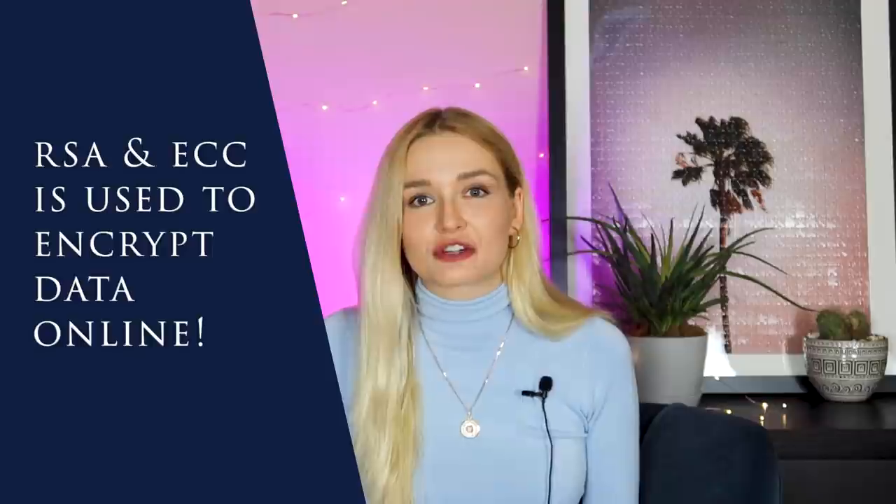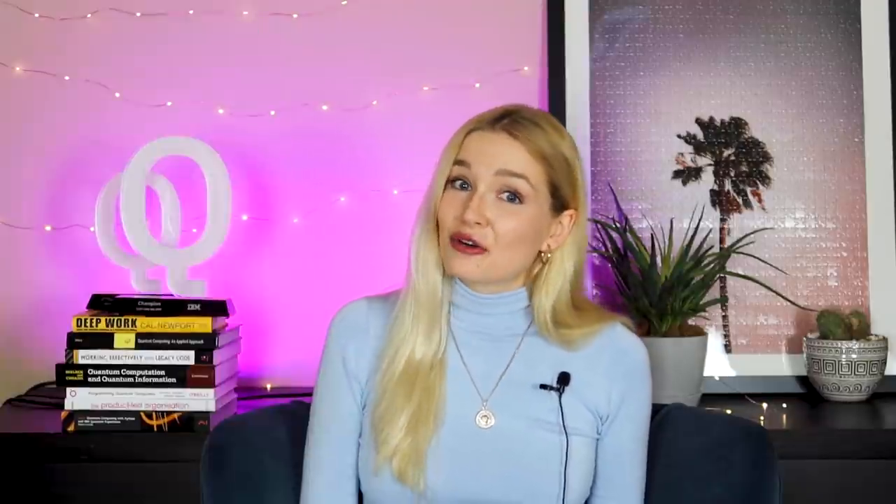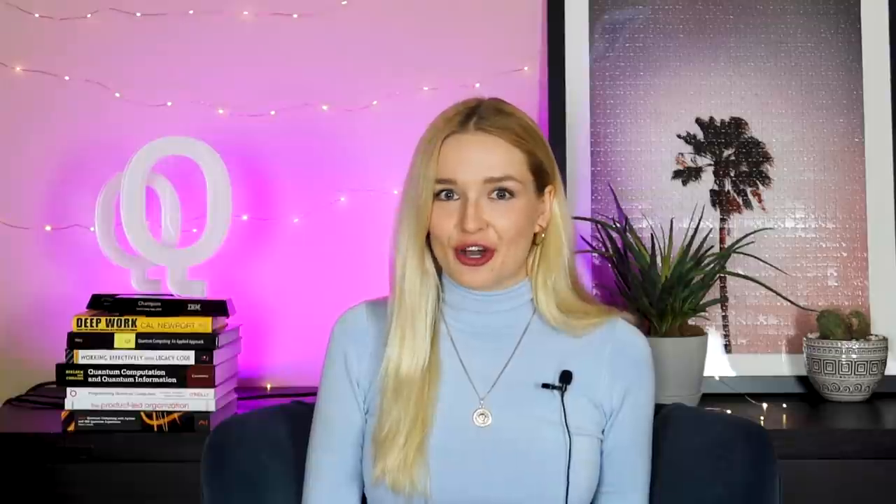Shor's algorithm is the killer app for quantum computing because it could potentially destroy cryptography. Two of the most common cryptosystems online are RSA cryptography and elliptic curve cryptography, or ECC. Both of these are really vulnerable to attacks by quantum computers, so a large enough quantum computer will be a problem for anyone interacting online — pretty much most of us.